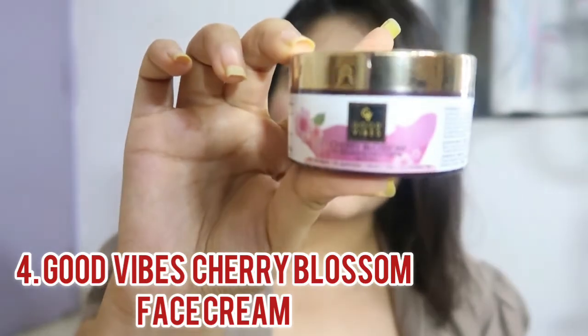The fourth moisturizer is from Good Vibes — it's the Cherry Blossom moisturizing face cream. It has no parabens, no sulfates, and is chemical-free. It's really affordable — you get it for only 225 rupees. It's for all skin types, intensely moisturizing and hydrating, and it quickly gets absorbed into your skin. It's really good for mornings — it gives you that freshness. The flavor is cherry blossom and you also get a lot of other flavors. Good Vibes products are really great, so try this out.